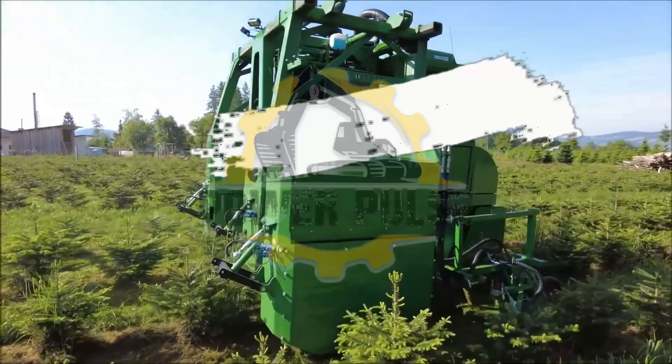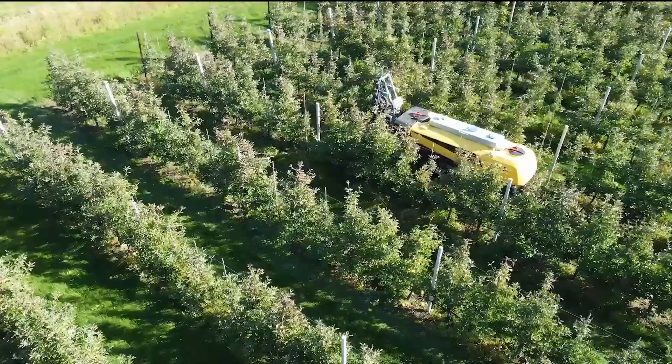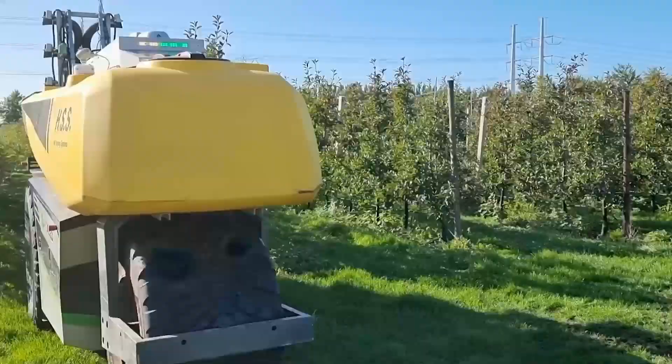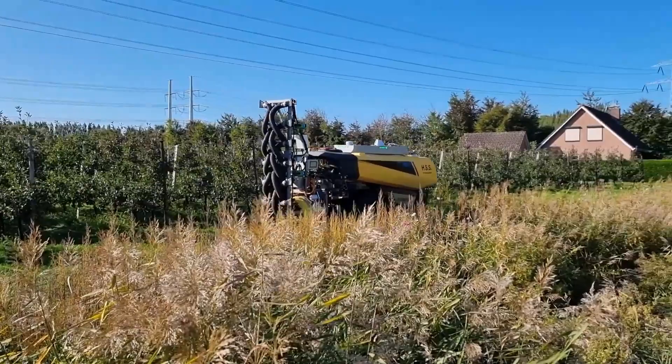This has a high-performance, electrically-driven fan and a detachable spray boom with 16 nozzles. If you own an orchard or a vineyard, this device would be a non-stop working machine for you. It can even be used on medium-sized farmland as well.